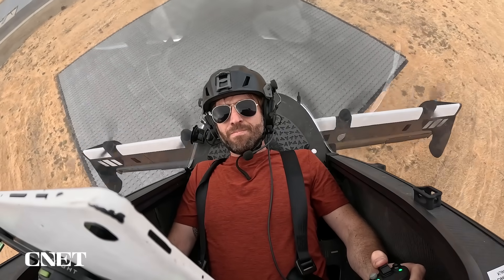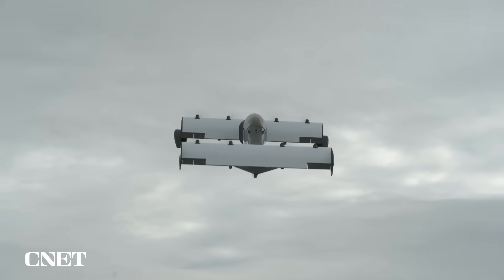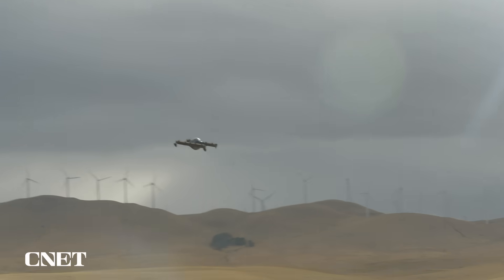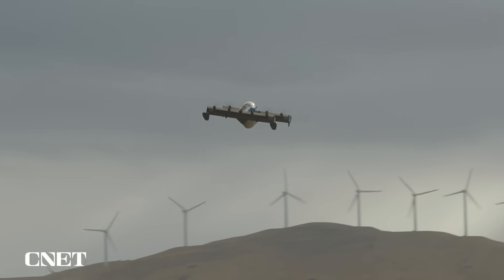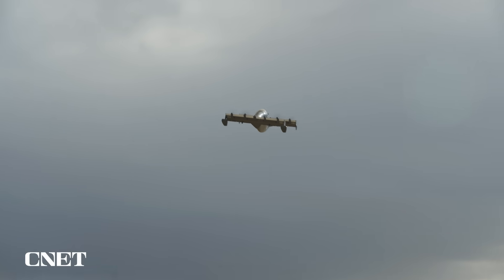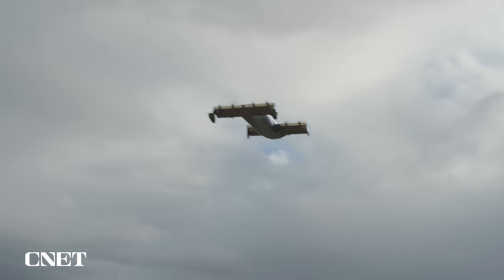Back at the airfield, my flights got increasingly more complex. On my second flight I stayed over the pad again, this time moving in a rectangle pattern before landing. But on my third flight, I finally got to spread my wings — I flew a pattern I'd practiced dozens of times on the simulator that finishes with a direct approach to the pad. I overshot the pad just a little.